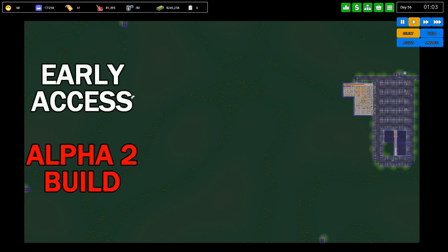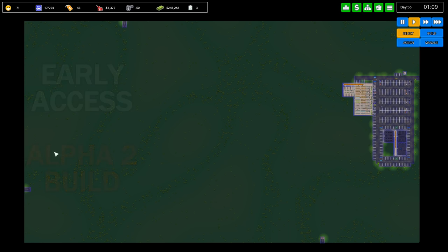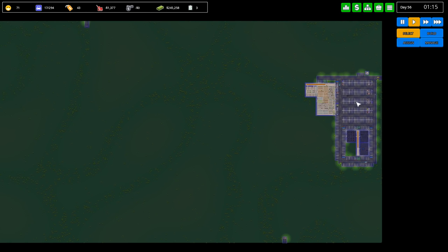Welcome back guys. I thought I'd zoom right out just to show you how we've only scratched the surface of our little park over here. What are we going to do first?